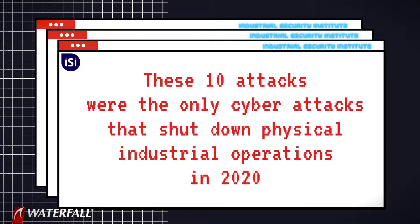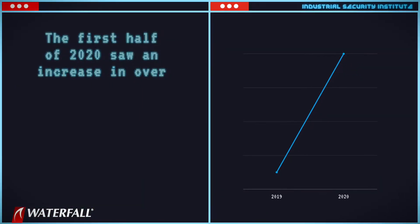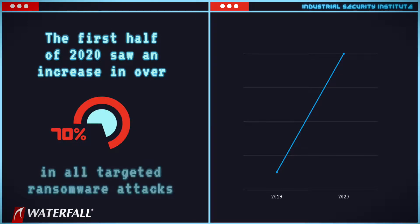In today's video, we look at those attacks on industrial control systems. Let's look at the big picture. The first half of 2020 saw an increase of over 70% in all targeted ransomware attacks, compared to the first six months of 2019. Most of these attacks were targeting IT networks, but some of them hit OT networks as well.